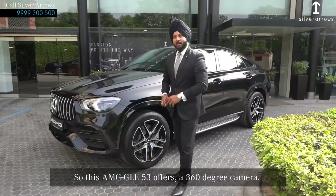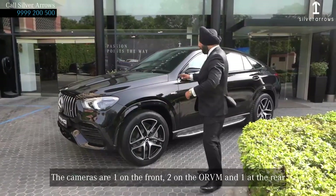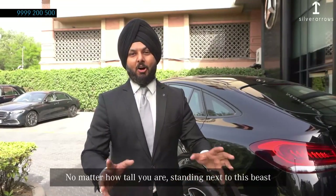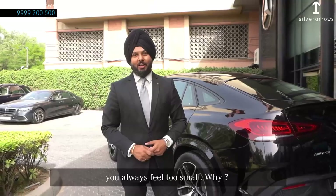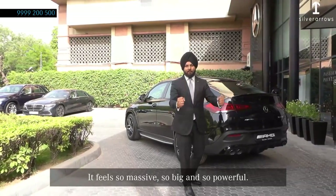This GLE offers a 360-degree camera. The cameras are one in the front, two are on the ORVMs, and one at the rear. That actually helps when you are on the go and also when you are parking. No matter how tall you are, standing next to this beast, you always feel so small. Because the moment you look at the rear of the car, it feels so massive, so big and so powerful.